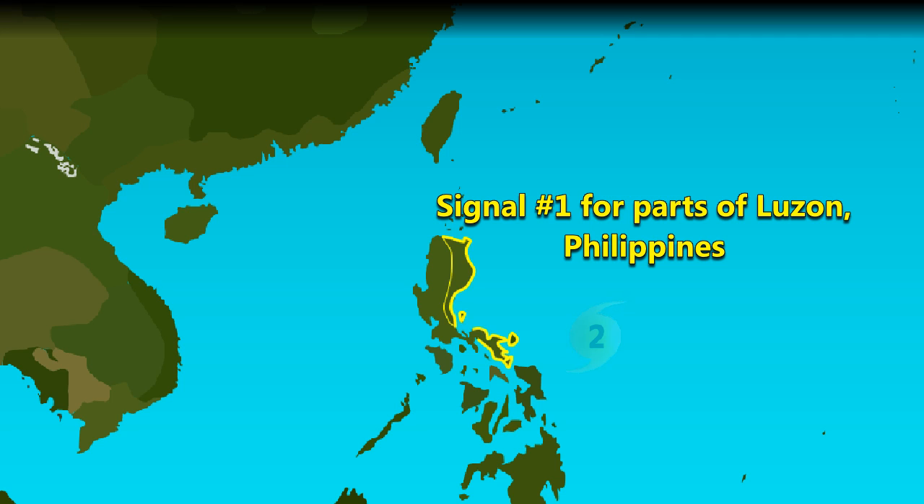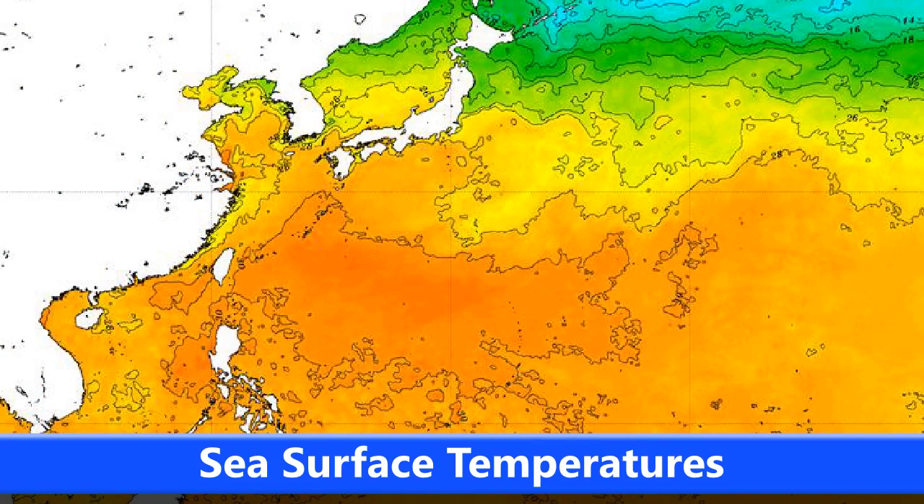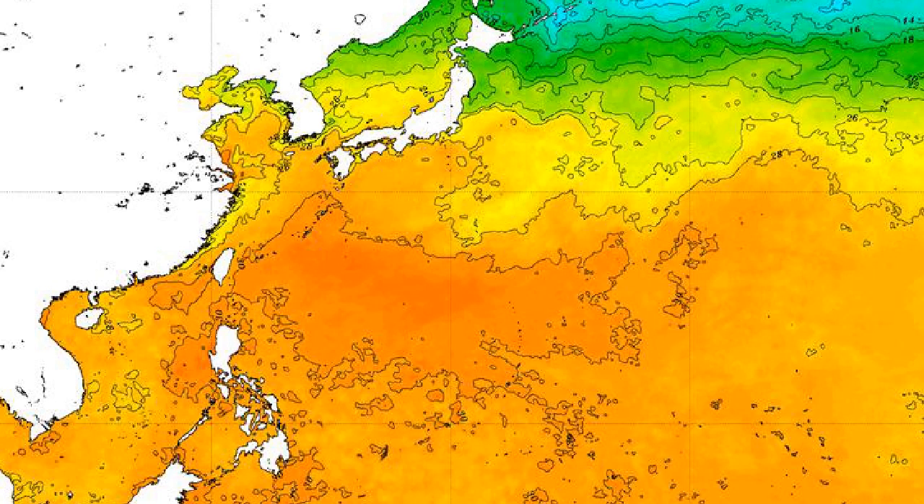Signal 1 warnings are currently in place for parts of Luzon in the Philippines, mainly along the eastern coast. Those are likely to be upgraded to Signal 2 or higher as time goes on, as the storm bears down on the Philippines.